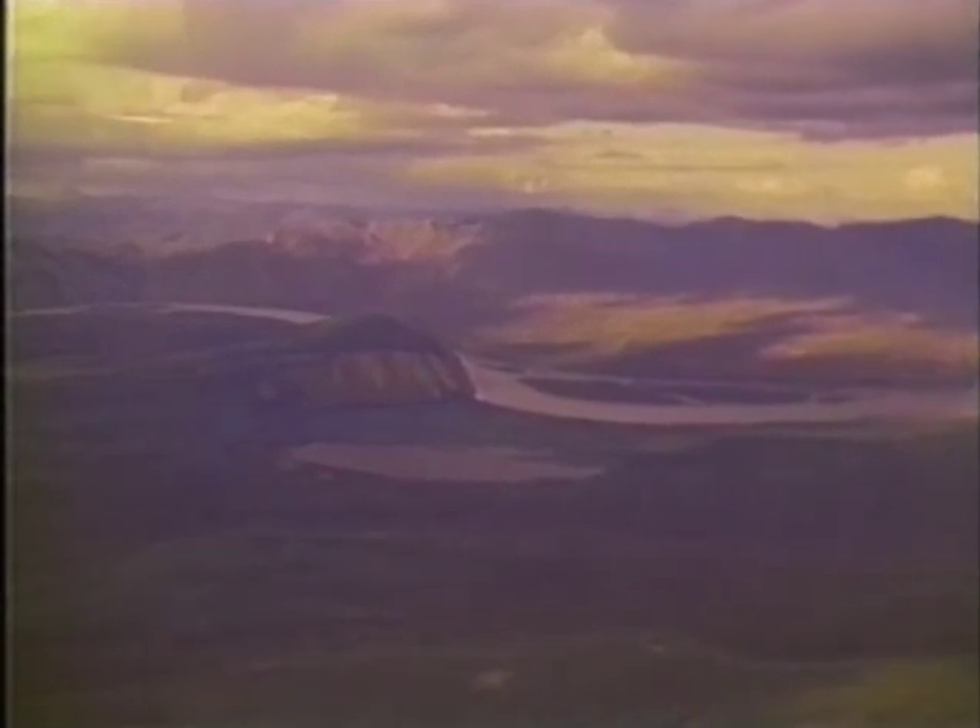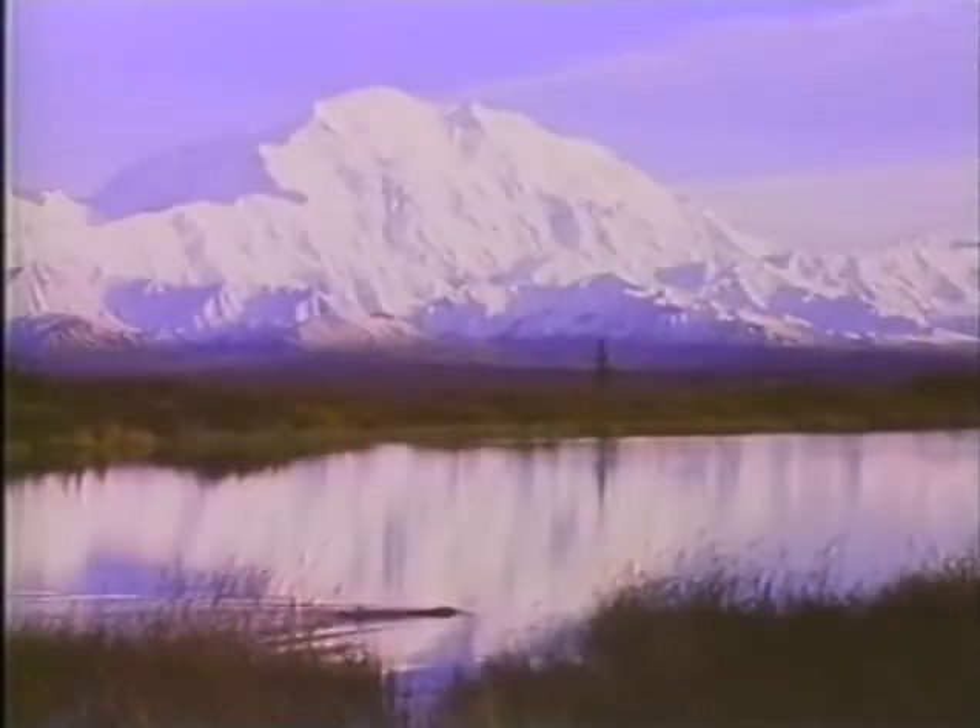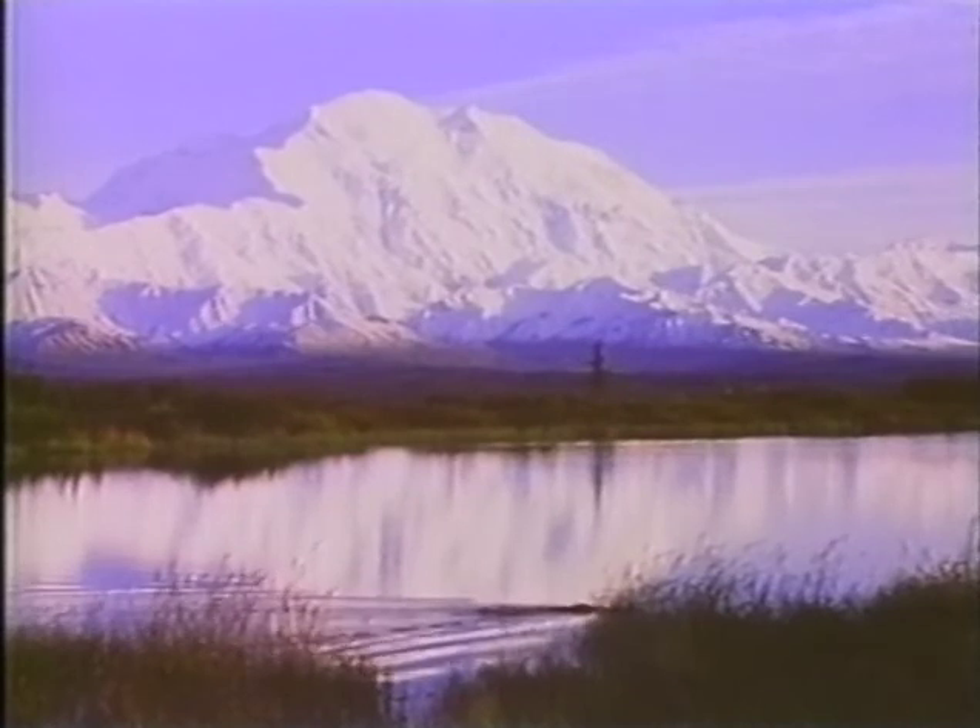Imagine yourself in Alaska. It is a panoramic postcard. Everything is an image of nature. Animals are abundant — they're everywhere. It's really one of the last frontiers.